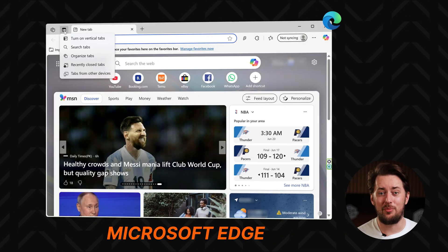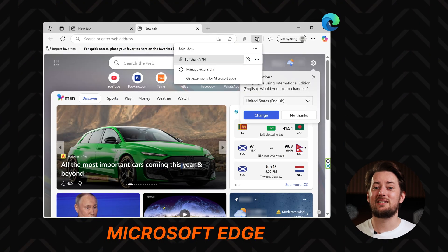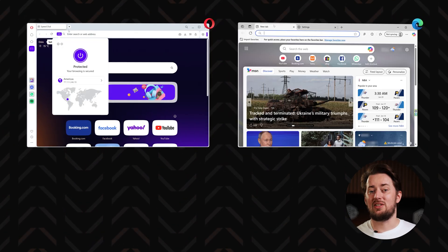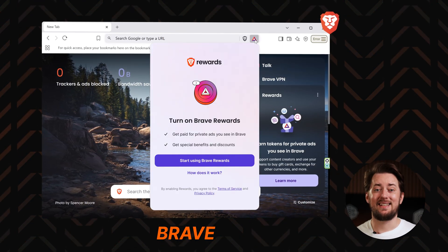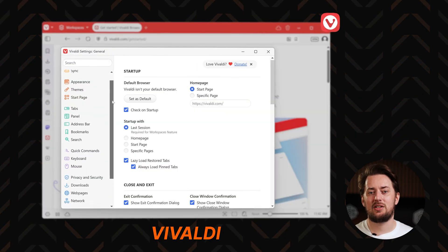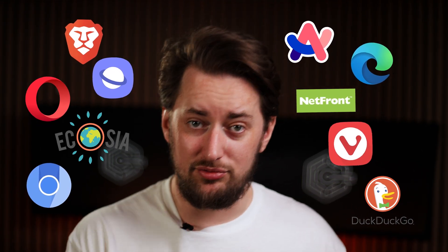Microsoft Edge also uses Chromium. They actually moved from their own engine to Chromium in 2020, finally fixing their terrible speeds and outdated UI. Opera and Edge are kind of meh, but Chromium was used in some more impressive projects too. The Brave browser was based on Chromium with added privacy features and built-in ad-blocking. Vivaldi too — it's an insanely customizable browser with a ton of features and settings on top of the Chromium base. There are so many more developers that grabbed Chromium and built something of their own.